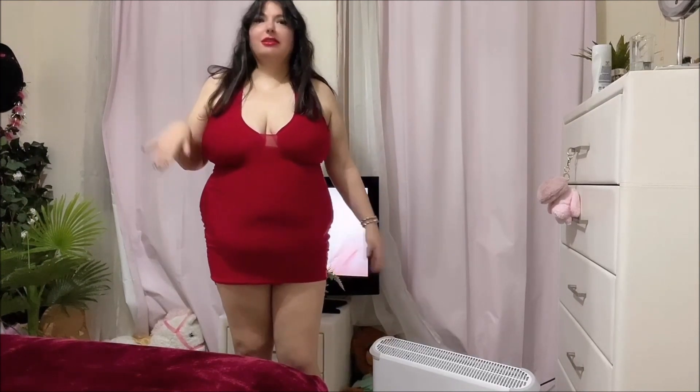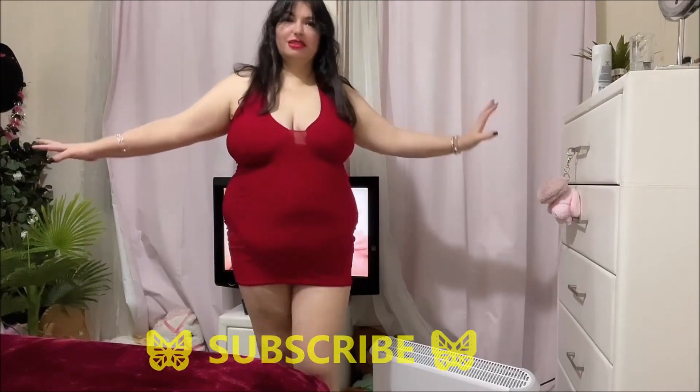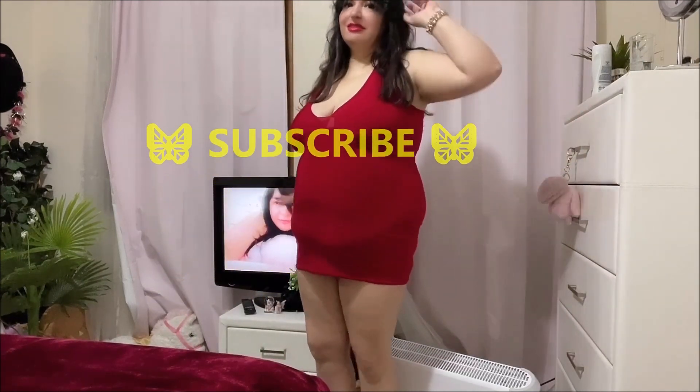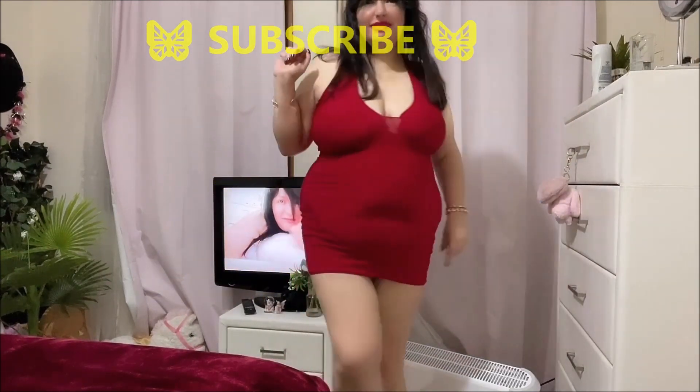Also guys, subscribe to my channel, share my videos and my channel, and follow me on Instagram, Twitter, Snapchat, Kick, and Patreon. Links in the description box — I'll see you next time!